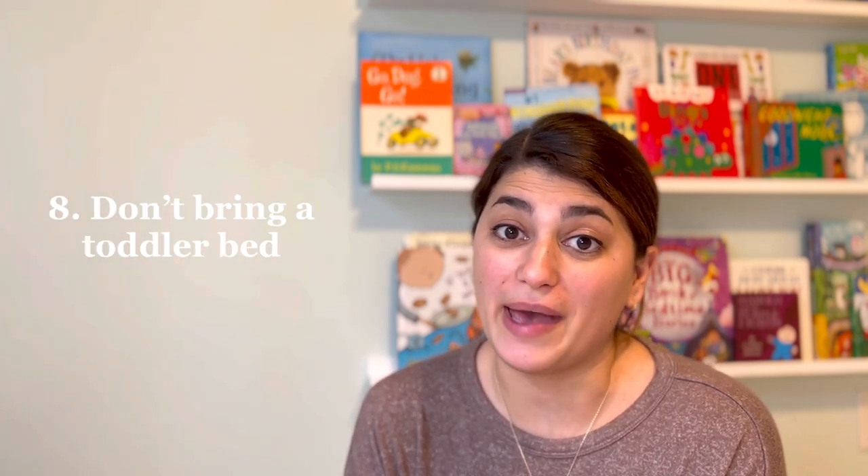Speaking of toddler sleep, I do not recommend bringing the inflatable toddler bed if you're really trying to pack light. Typically we'll get an extra bed wherever we're staying for our oldest, and we roll up a few towels or pillows and put them under the fitted sheet to use as a bed bumper. This keeps him in the bed safely, with no need for a big bulky inflatable bed. It also helps to push one side of the bed against the wall so you only need one bumper.